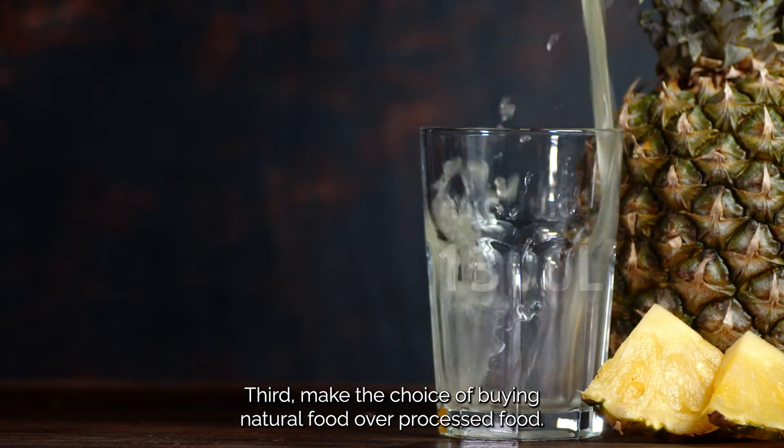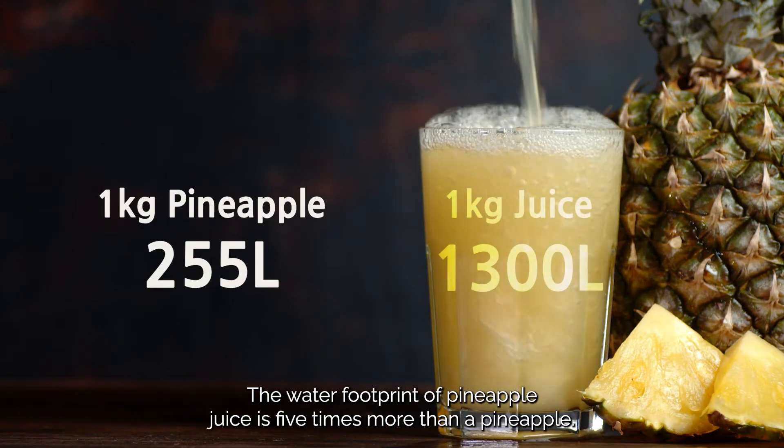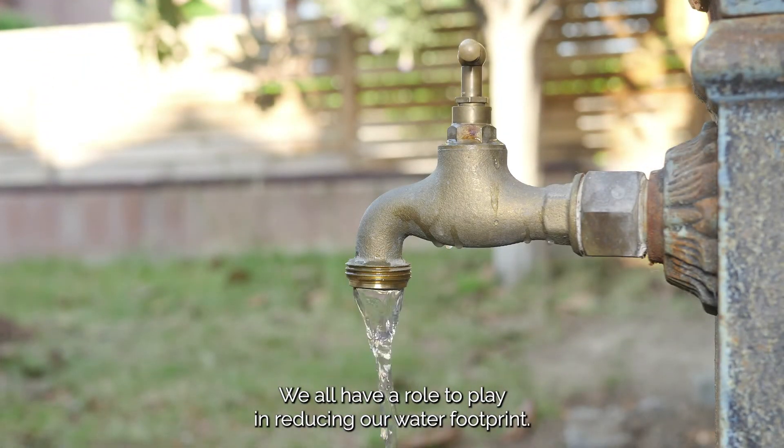Third, make the choice of buying natural food over processed food. The water footprint of pineapple juice is five times more than a pineapple. We all have a role to play in reducing our water footprint.